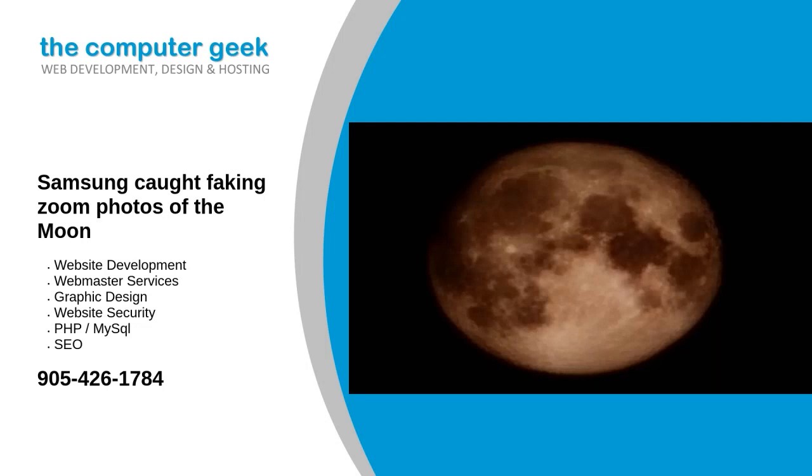Samsung caught faking zoom photos of the moon. For years, Samsung Space Zoom capable phones have been known for their ability to take incredibly detailed photos of the moon. But a recent Reddit post showed in stark terms just how much computational processing the company is doing. And given the evidence supplied, it feels like we should go ahead and say it: Samsung's pictures of the moon are fake.